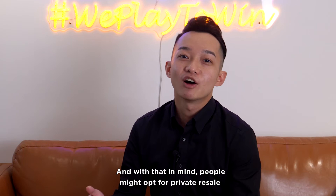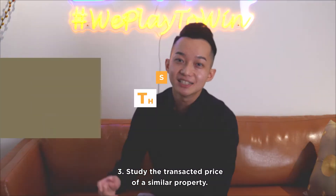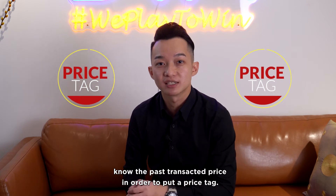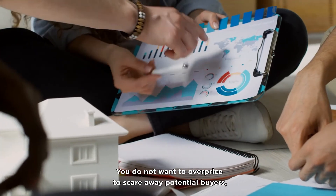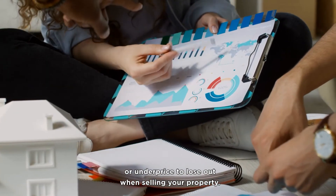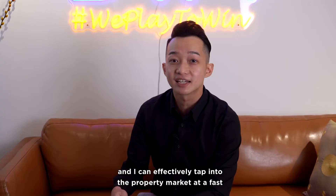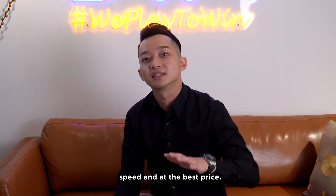With that in mind, people might also opt for private resale property because of the long wait. Number three: study the transacted price of similar properties. This is one of the most important factors. You'll definitely need to know the past transacted price in order to put a price tag. You do not want to overprice to scare away potential buyers, or underprice and lose out when selling your property. As I belong to one of Singapore's largest real estate agencies, I have a network of more than 10,000 agents and can effectively tap into the property market at fast speed and at the best price.